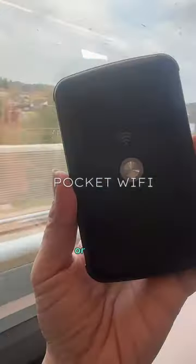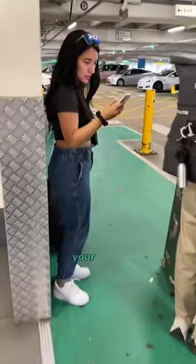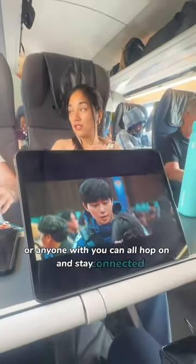No more worrying about renting one or dealing with foreign SIM cards. Your family or anyone with you can all hop on and stay connected.